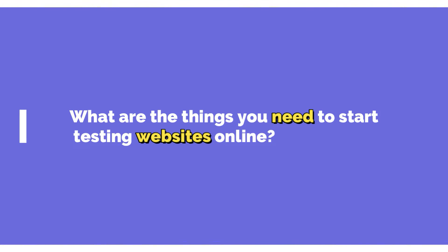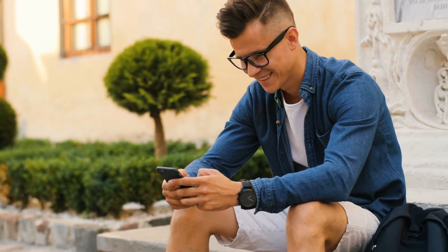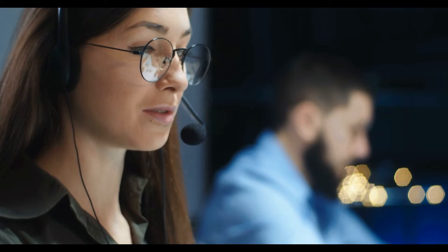What are the things you need to start testing websites online? Some websites require you to have a computer, a microphone, and a webcam, while others will let you use your mobile phone. You should also be able to speak and write in English.